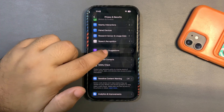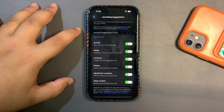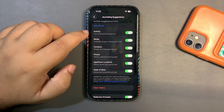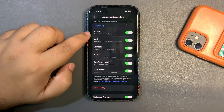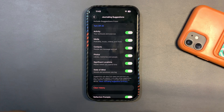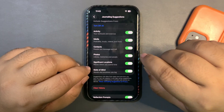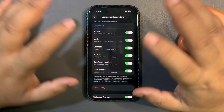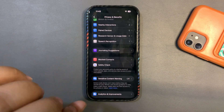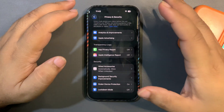There's also an option called Journaling Suggestions. I keep this on because I do journal, but if you're not getting good battery life you can turn it off. It's constantly checking your activities, media, contacts, photos, and significant locations, which consumes a lot of battery. If you don't use the Journal app, turn these off for a much better battery life.